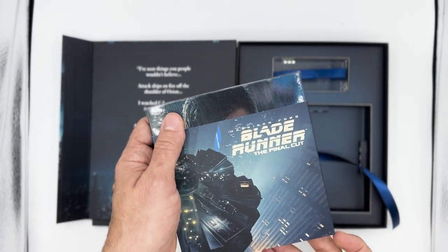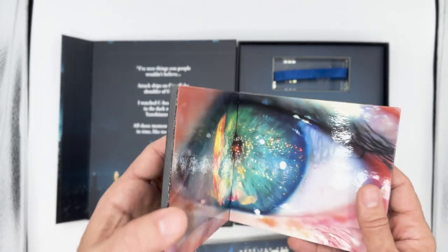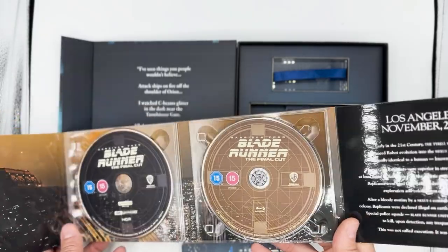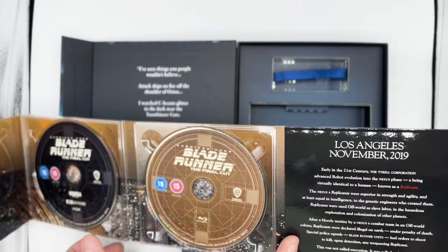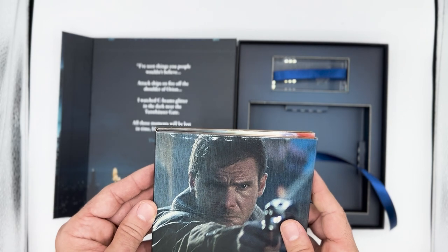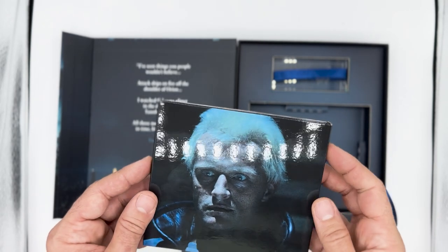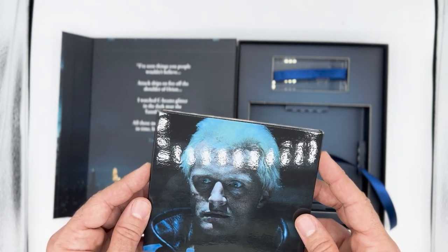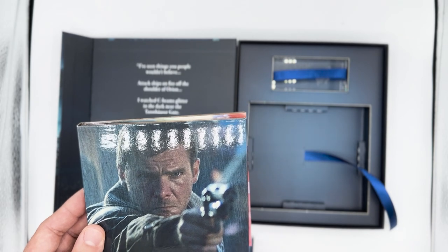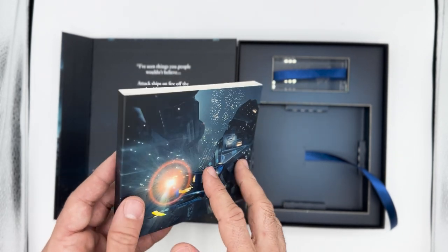Inside here we have a DigiPack, and here we have our 4K Ultra HD disc and Blu-ray copy of the film. Now if you don't have a 4K player yet, you're not missing out — this is another plus. It's important distributors acknowledge that people have been collecting Blu-ray discs for a long time, and not all of us own a 4K player. Plus, if you want to watch the film at a friend's or family's house, or take it on the go, more is always better. Including a Blu-ray copy always gets extra points.